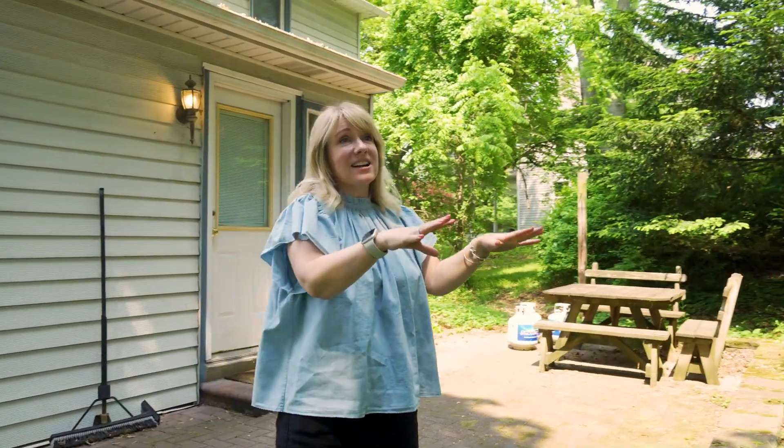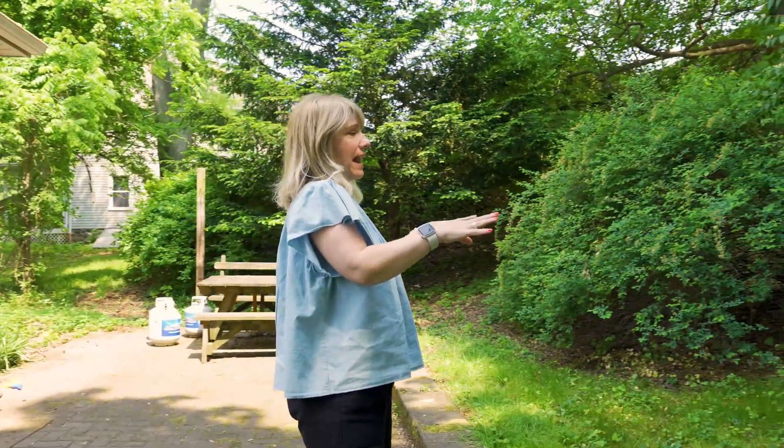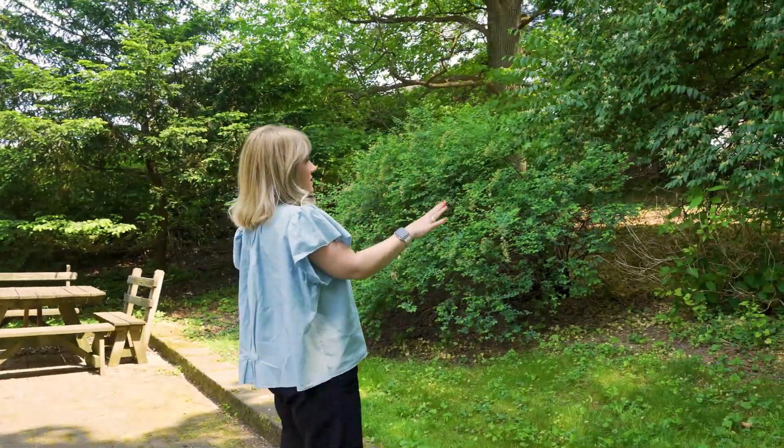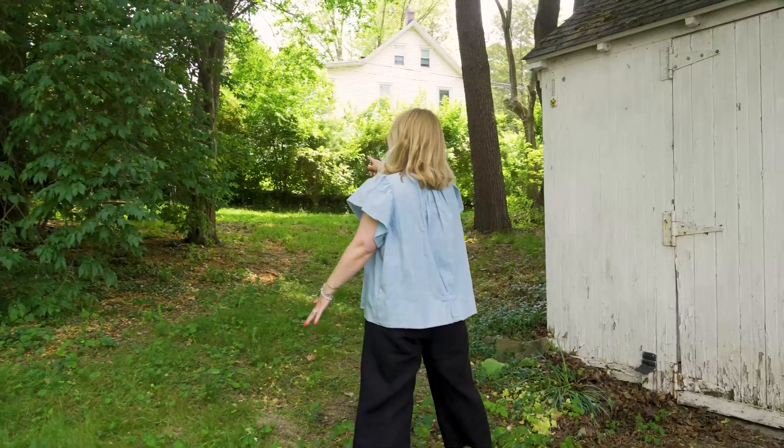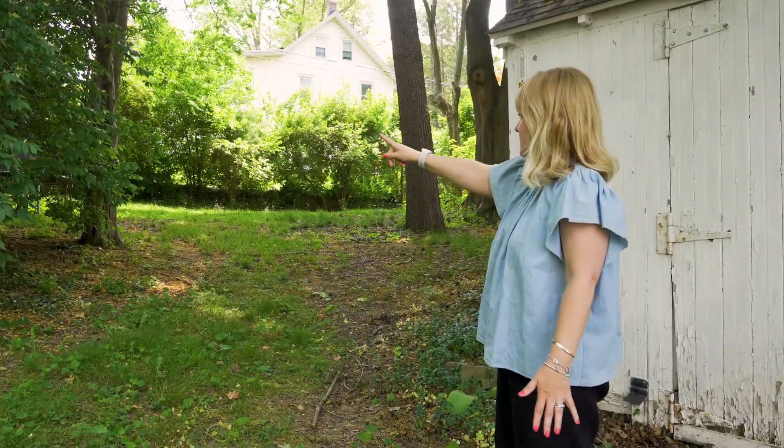But back here, this is actually on about half an acre. So we're going to clear out some of these bushes and trees, clean everything up and make it a really usable yard. Because you can see back here, we've got all of this space.